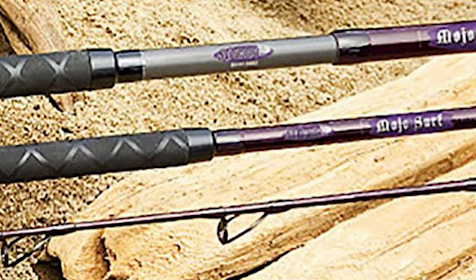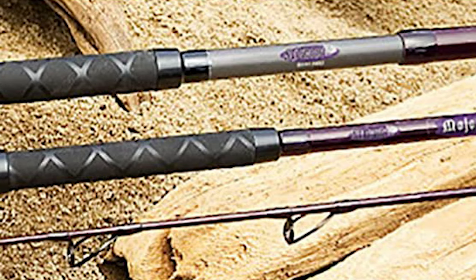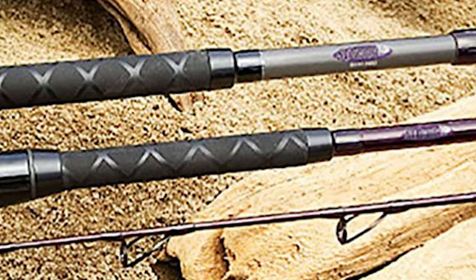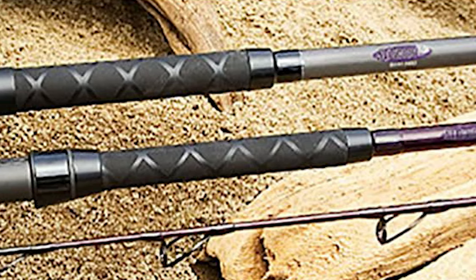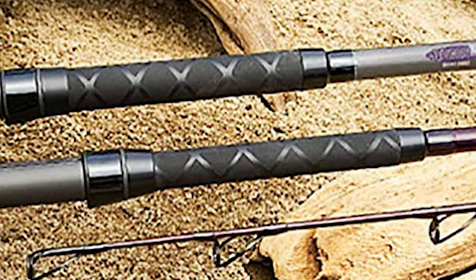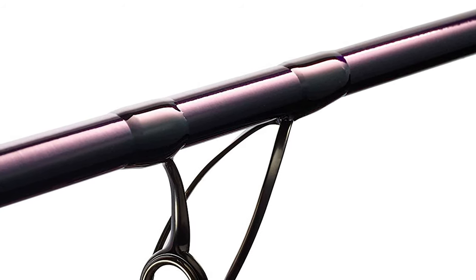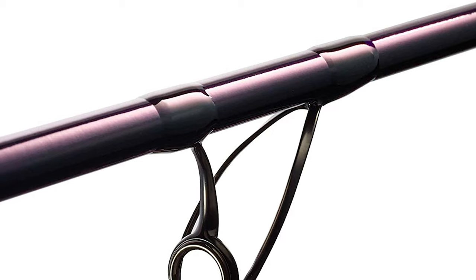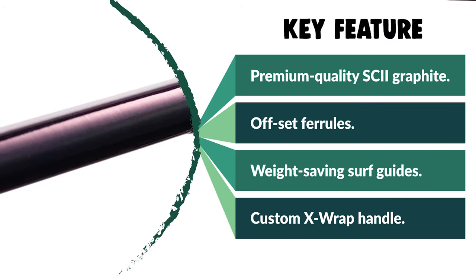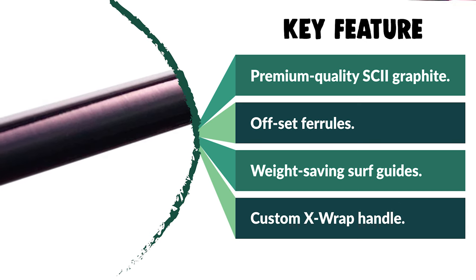The action of this rod is determined by where a rod flexes along the blank. Faster action rods flex mostly near the tip, while moderate action rods flex more near the middle of the blank. The power of this rod refers to how much pressure it takes to flex it. Different rod powers are engineered to efficiently handle a certain range of lure weights and line sizes. Simply narrow your choices to rods designed to cast the weight of lures and lines you'll fish with most often.